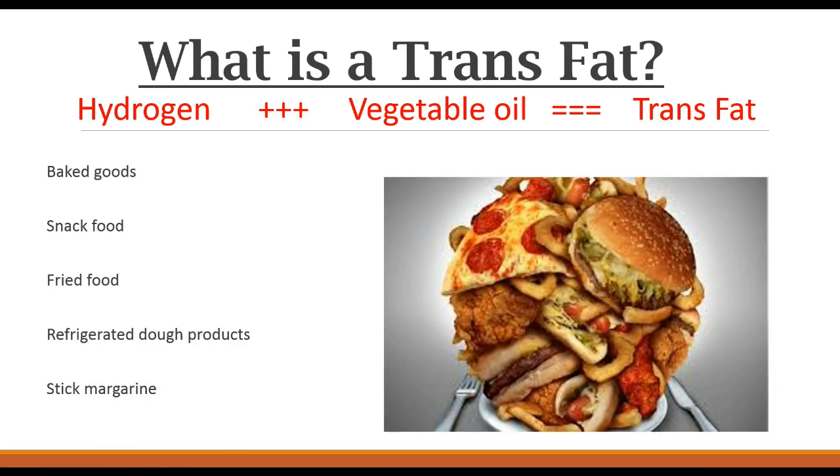Some examples of where you would find trans fats in food include baked goods like cookies, cakes, pies, and crackers; snack foods like potato chips and microwave popcorn; fried food typically found in fast food restaurants such as french fries, fried chicken, and anything battered; refrigerated dough products such as biscuits, cinnamon rolls, and even frozen pizzas; and vegetable shortening and sticks of margarine.